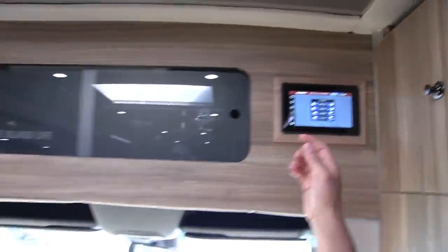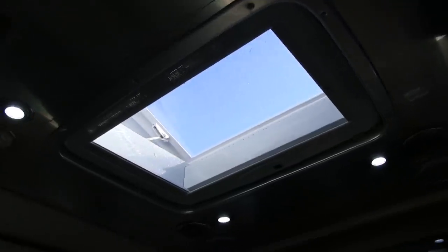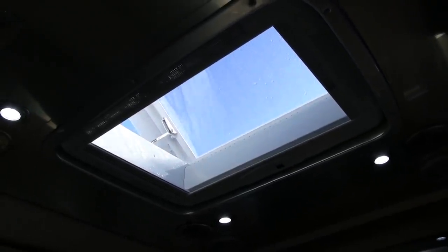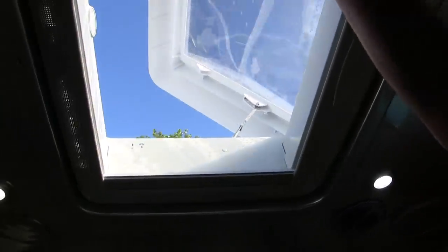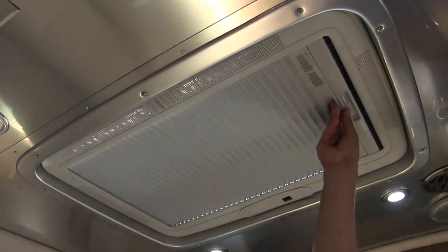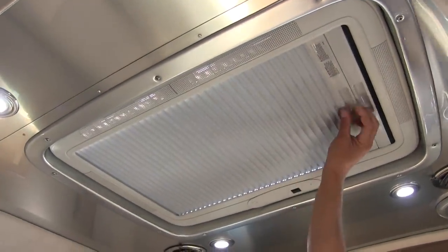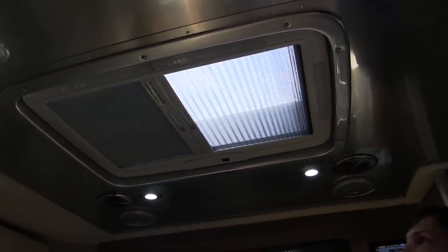Check out this skylight — it opens wide to the outside. There's an insect screen and a privacy screen you can bring across. The privacy screen really keeps the heat down inside when you're not utilizing the skylight, and you can lower the lid right down from here.